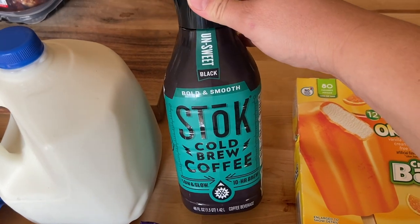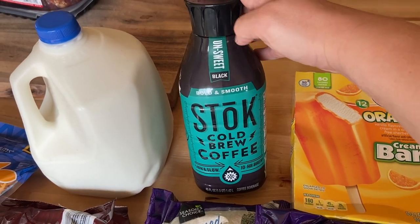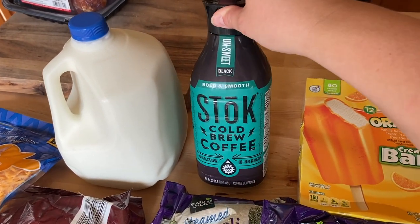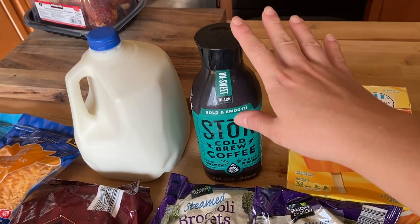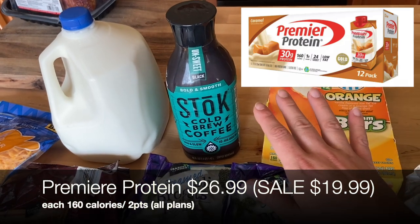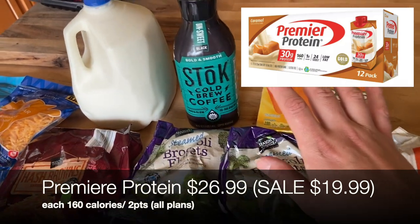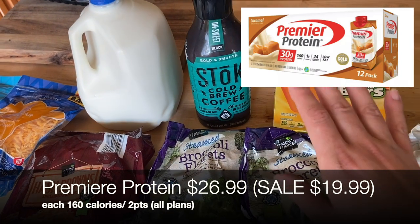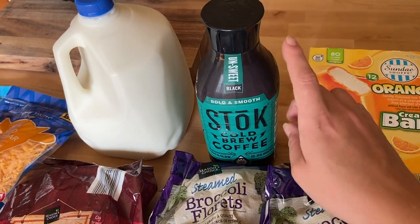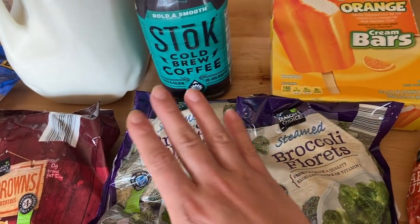I picked up some Stoke cold brew — I haven't bought cold brew in the longest time. I do have a cold brew pitcher, which saves me money in the long run, but I was just feeling the Stoke this week and it was on special at the front of Aldi. Also, I forgot to mention from Costco — I got a case of Premier Protein, because if you love proffee, mixing protein and espresso as coffee in the morning, Costco has their big 30-pack cases on sale for seven dollars off right now.